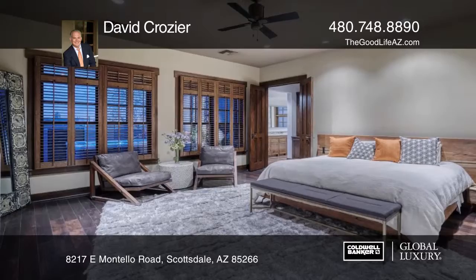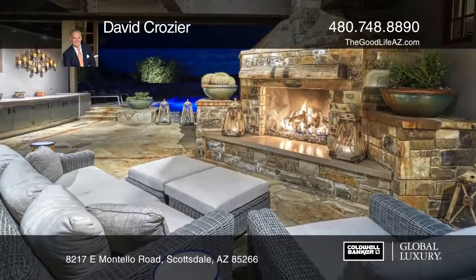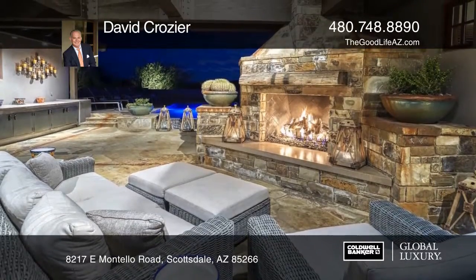The dining room, card room, and master each feature casement windows framing serene desert and mountain views.